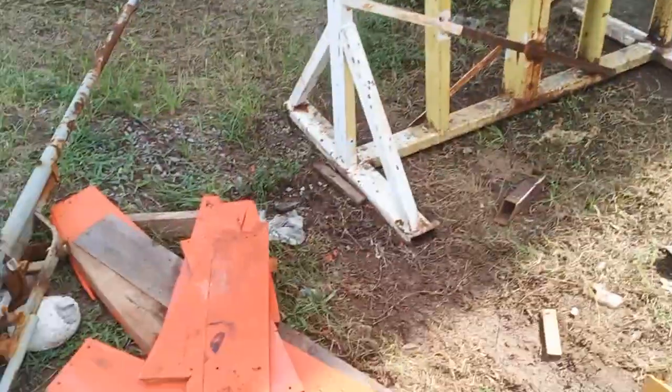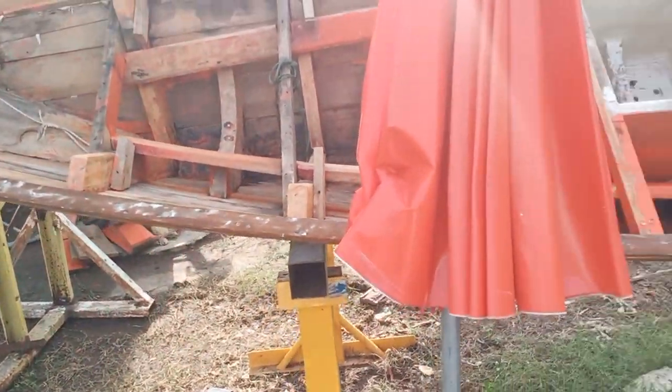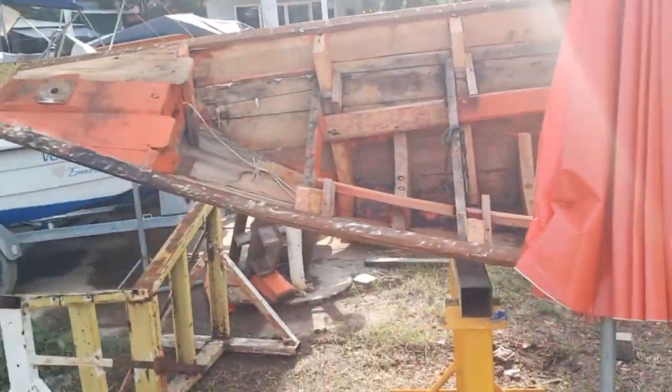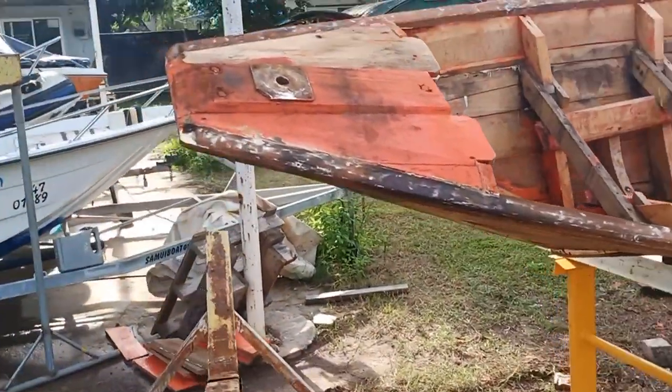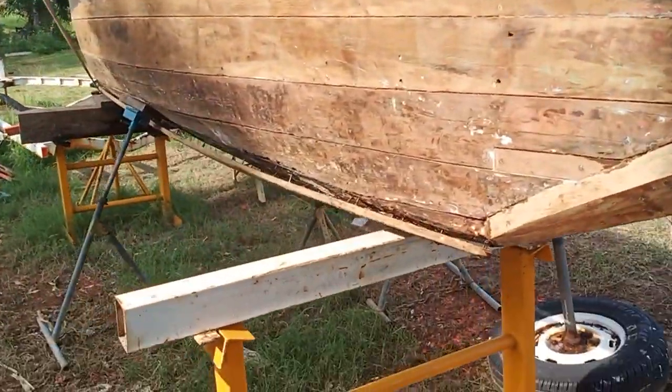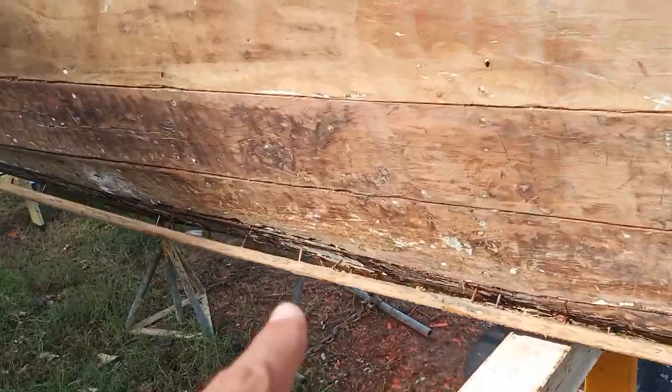We're fixing up the whole thing, repainting it, and putting on sikanhoi, which is a paint to deter shells and other things from getting in. All of this needs to be repaired, so he's going to take it out.